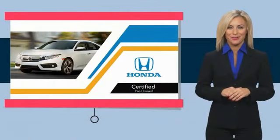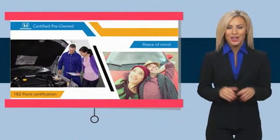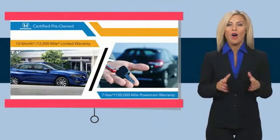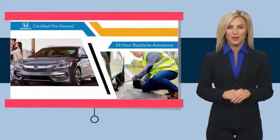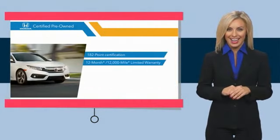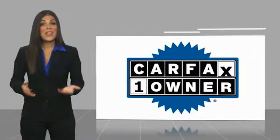Stop in for a test drive today. With Honda certified pre-owned vehicles, you know you're going to be taken care of. Thorough inspections, both limited and powertrain warranties, all provide the comfort you're looking for in a pre-owned vehicle. Stop by your local Honda dealer today to see why the Honda certified program is worth looking into.